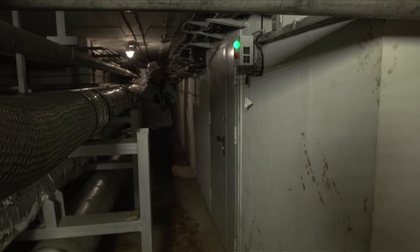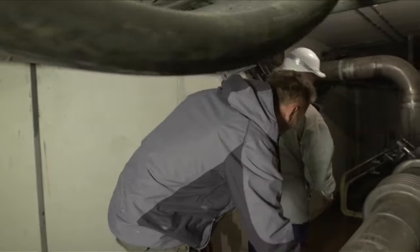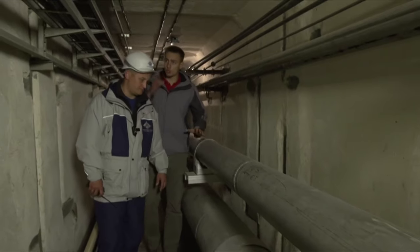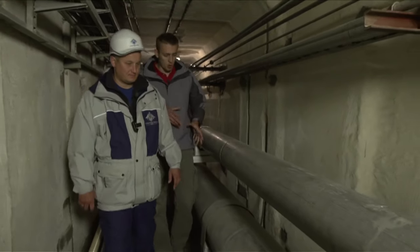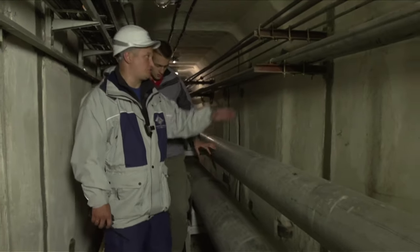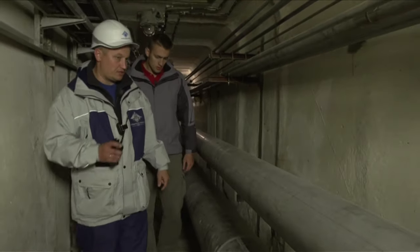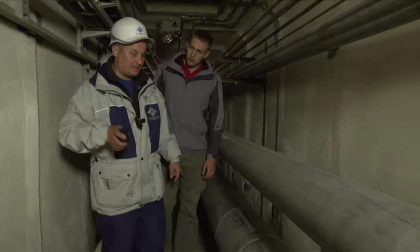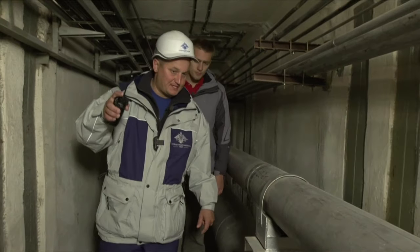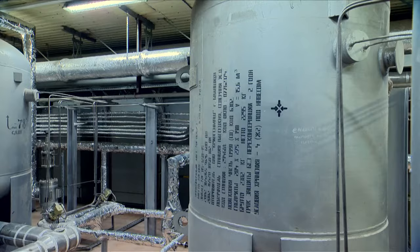The bundling of the buildings was carried out to improve safety during the launch. After all, a rocket is first of all a huge tank with hundreds of tons of explosive substances. All the underground constructions communicate with each other by means of channels spreading more than five kilometers in length. This pipeline supplies oxygen to the launch vehicle, along with compressed air and nitrogen — everything goes along this communication channel, enters the launch complex space, and spreads to the docking device to which the oxidizer or oxygen is connected, and is finally pumped on board the rocket.